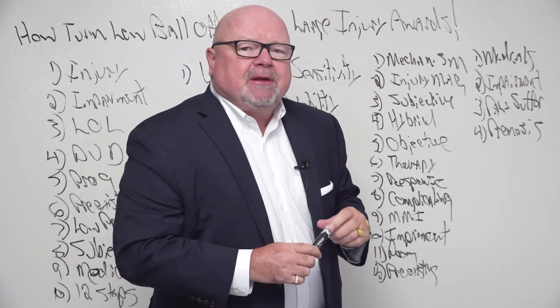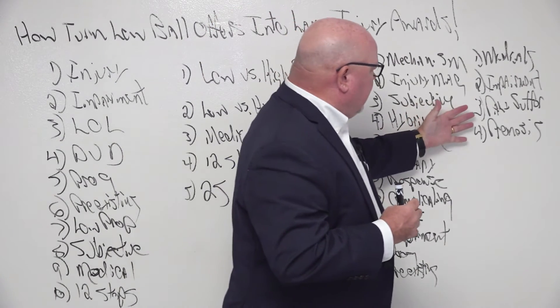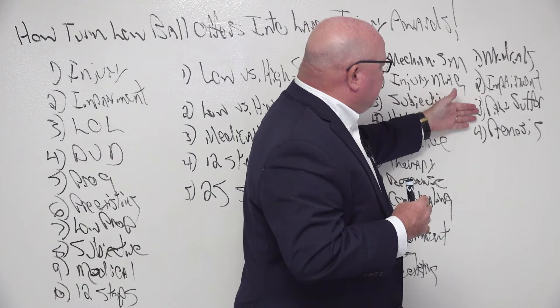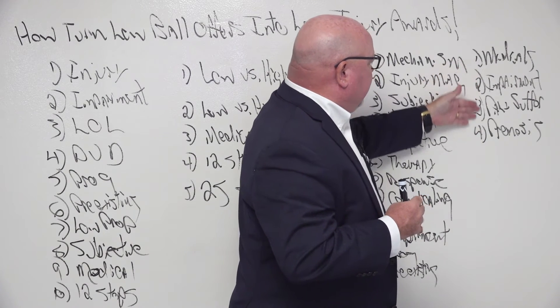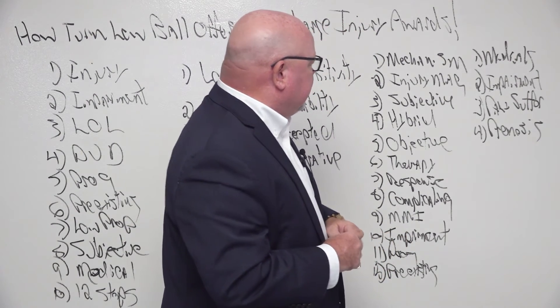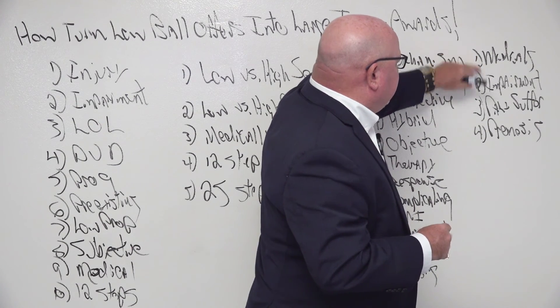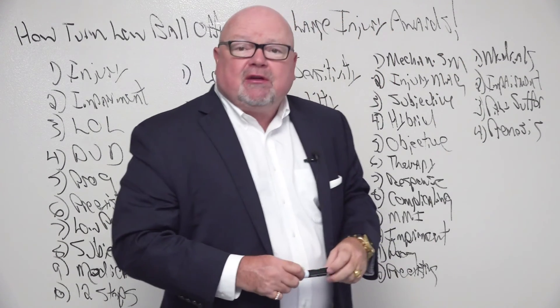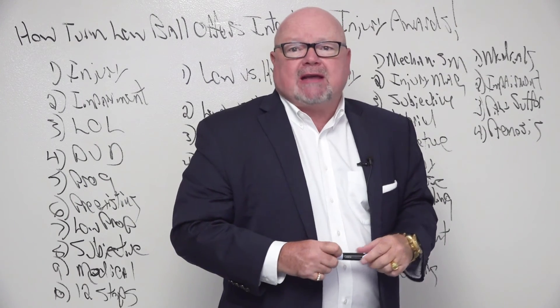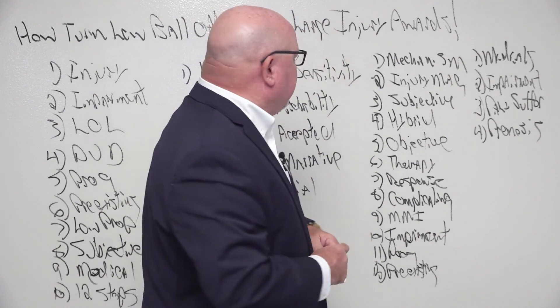Typically, when we're dealing with a low-impact soft tissue spinal injury, individually, none of these will typically bring a policy limit award. But when you combine all four of them — when you get an injury award for each of the four individually — those will pretty comfortably max out a policy limit award. That's what gives these kinds of results.